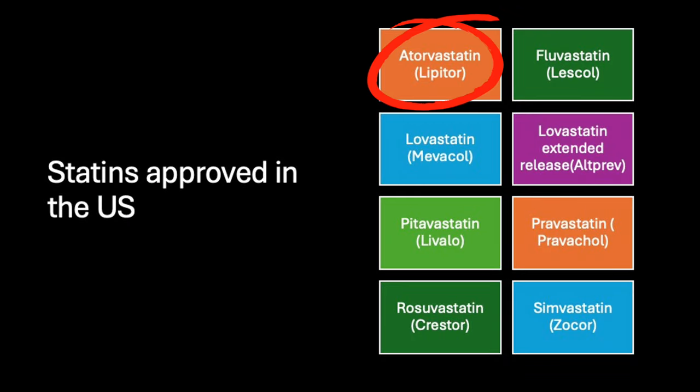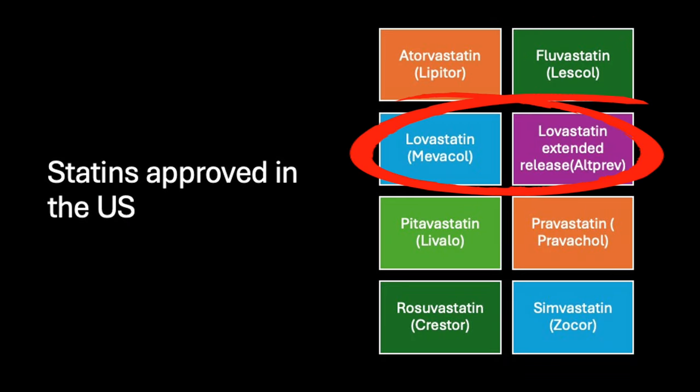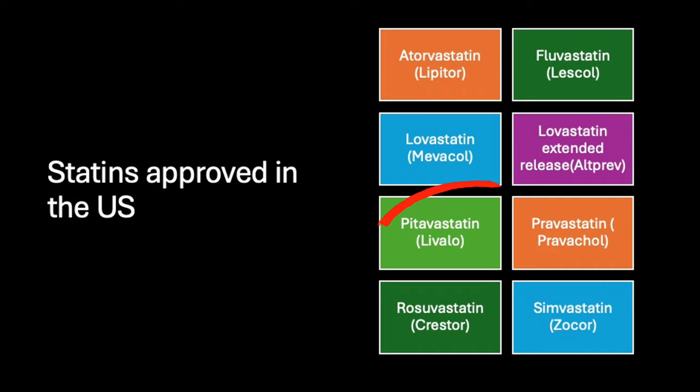You have atorvastatin, fluvastatin, lovastatin, pitavastatin, pravastatin, rosuvastatin, and simvastatin.